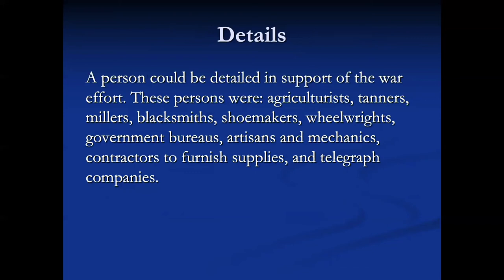A person could be detailed in support of the war. Basically that's what happened to farmers, tanners, millers, blacksmiths, shoemakers, wheelwrights, members of government bureaus, artisans and mechanics, contractors who furnished supplies, and telegraph companies. You would be detailed in support of the war, and if you didn't provide sufficient support, you made yourself eligible to be drafted.